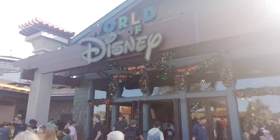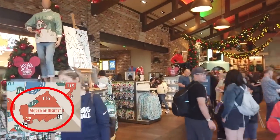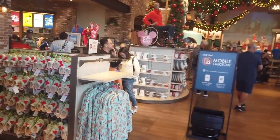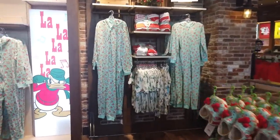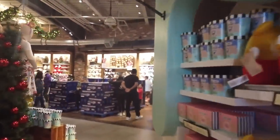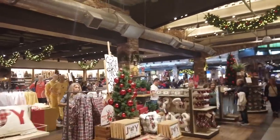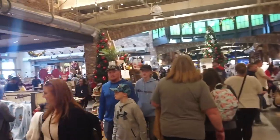Right next to the Lego Store is the piece de resistance of the Marketplace — the World of Disney. This is the largest Disney store where you can find pretty much anything you want. Some things are more park-specific and found better in the parks, but this is your general Disney store where you'll find outfits, onesies — fun fact, I really love onesies — hats, toys, and collectibles. Because World of Disney is the place for all of those needs, there tends to be a crowd inside.